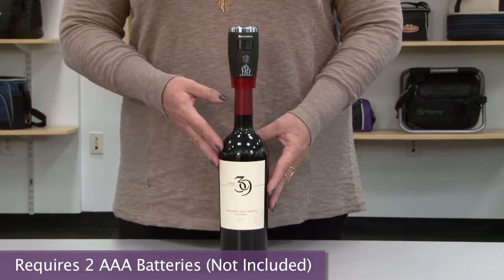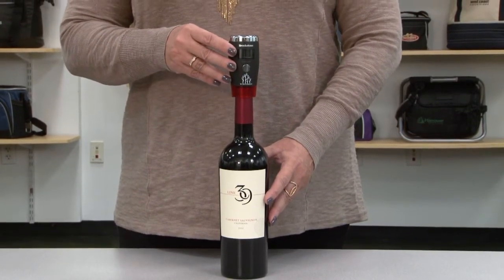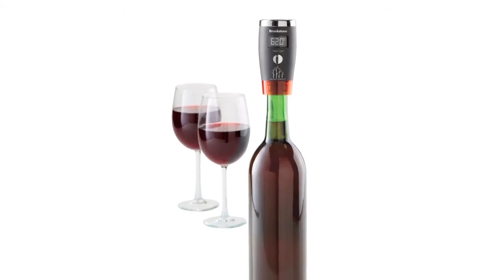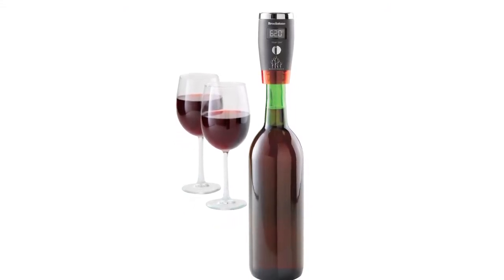Hi, I'm Mo and I'm here to introduce the Brookstone Automatic Wine Preserver. Ensure that your wine stays fresher to the last drop. This Automatic Wine Preserver automatically pumps air out of an open bottle of wine to help prevent oxidation, which can degrade flavor and bouquet.